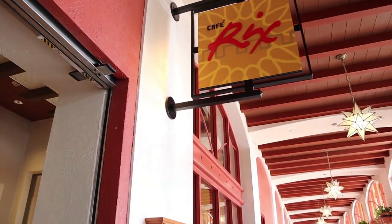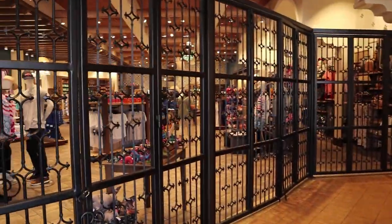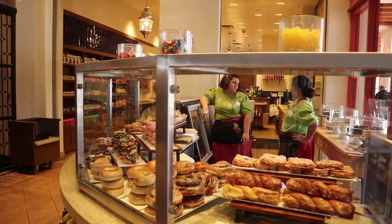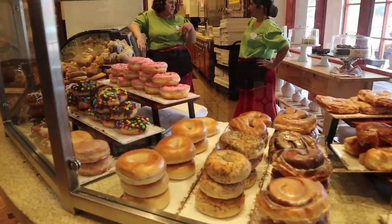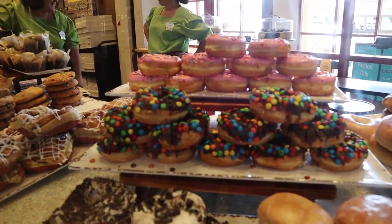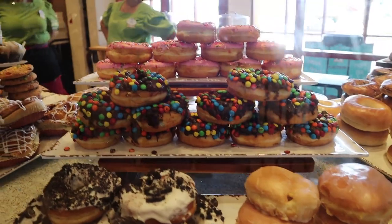Café Rick's is right outside of the gift shop — it's grab-and-go. You can see the gift shop is right there where we just came from. Here is a selection of some of the things they offer. Oh my goodness, look at those donuts — they're incredible!